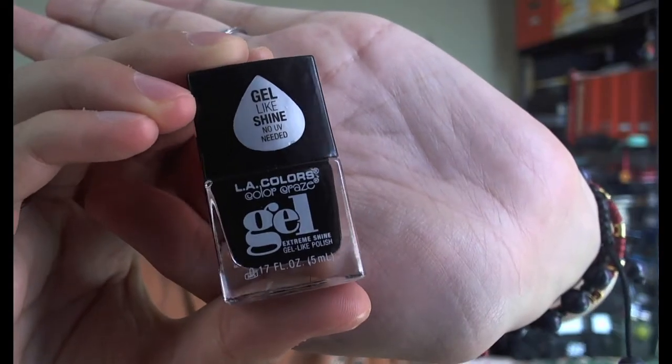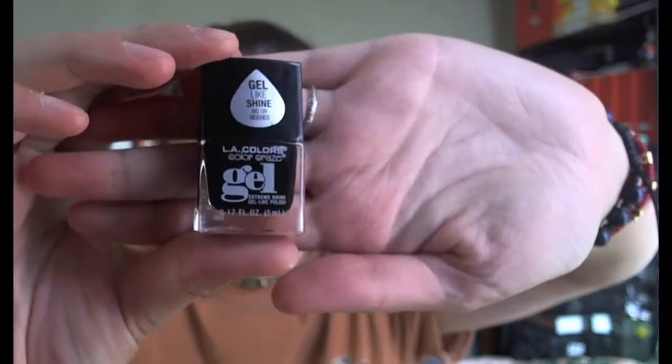These are great for layering — really awesome. Some of the holographic stuff looks more like a mermaid scale, in a way. I also got Stella, which is the LA Colors Color Craze gel extreme shine gel-like polish. It's a miniature size — the packaging reminds me of Nails Inc nail polishes. It's pretty small, like 5ml of product inside.